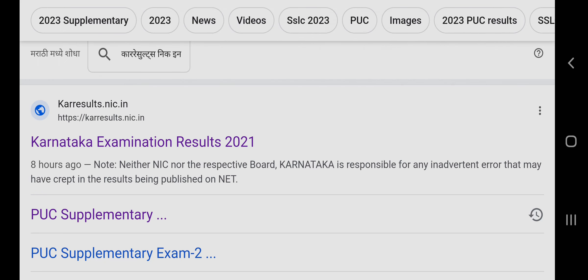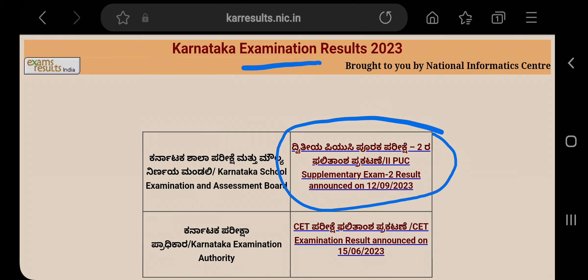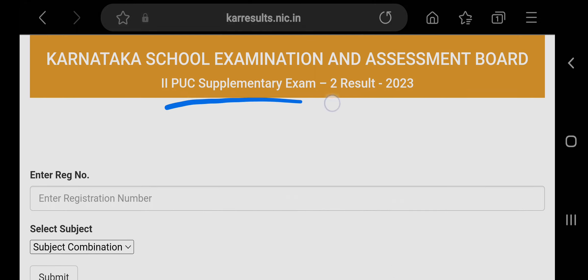Click on the karresults.nic.in link. After that you will find Karnataka examination results. Here you can see the supplementary exam results announced on 12-9-23 — so today it's announced officially. Here you can see the second PUC supplementary exam result 2023.